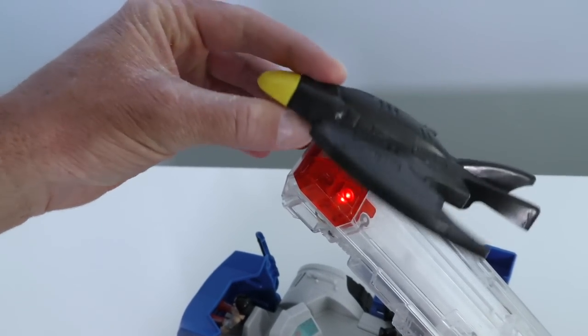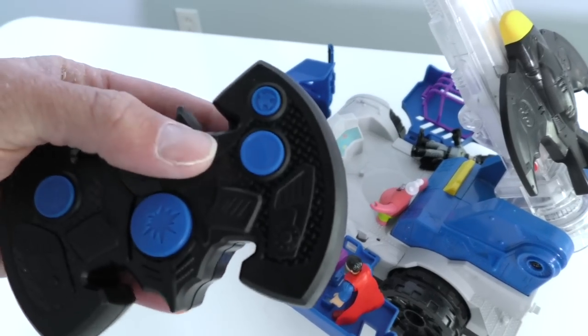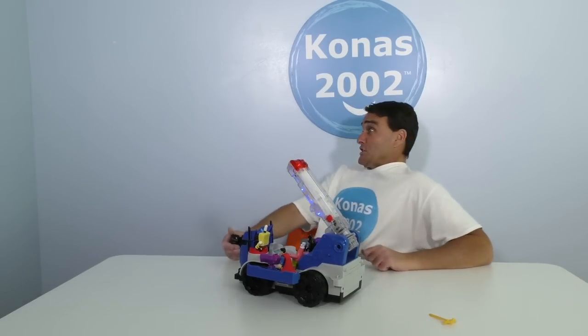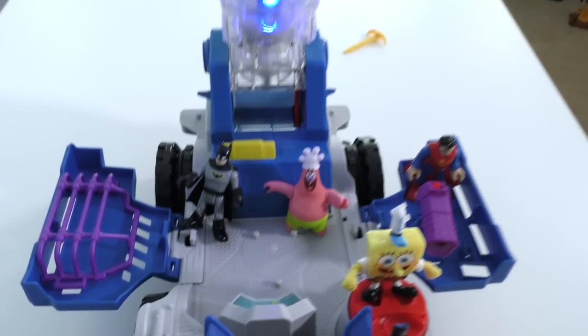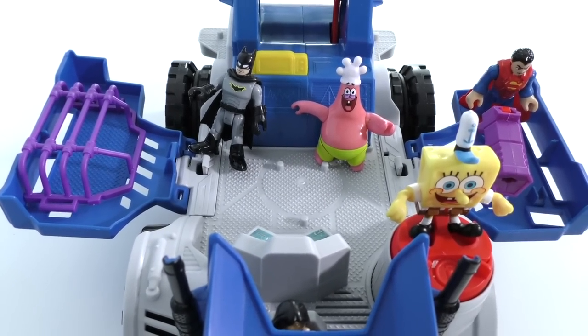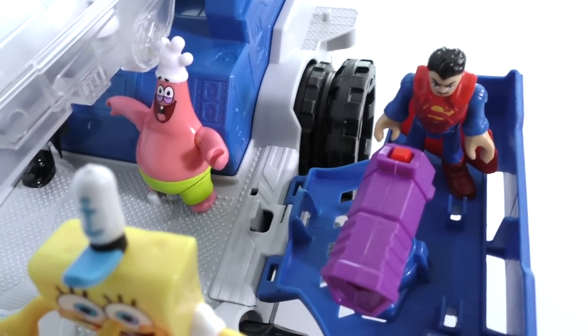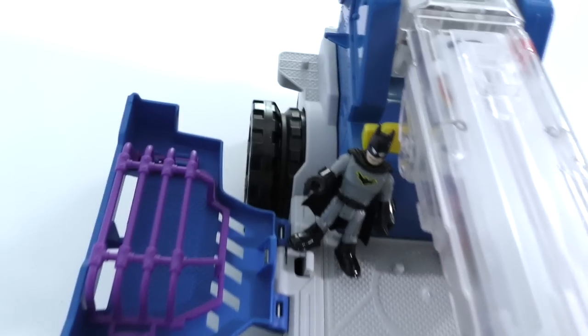Here's the Batwing! You just slide it in right here like this and push it all the way down — getting the Batwing in place! That way, when you push this button here, it launches the Batwing! Did you guys see the Batwing? Oh my goodness! Superman, look at that — some backup! Yeah, that's really cool, Batman! I think it's time to go get the Joker! Let's take the mobile command center and see if we can get the Joker out of there!